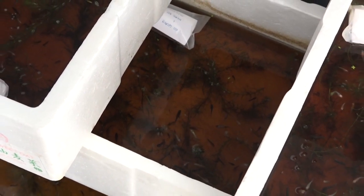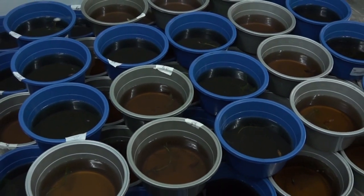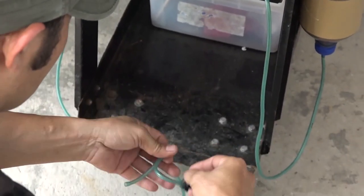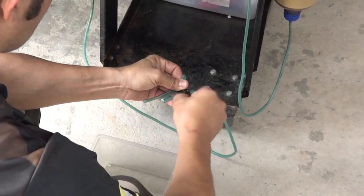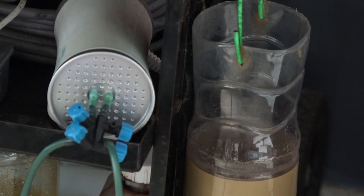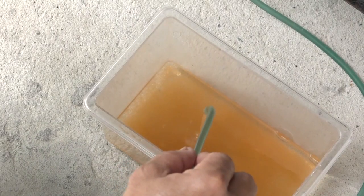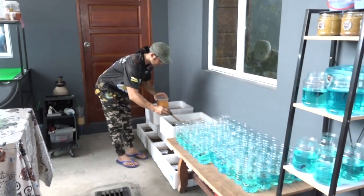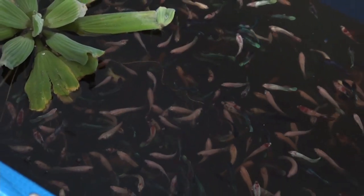Pada tahap kedua, anak-anak ikan Beta atau disebut sebagai Beta fry dijaga dengan diletakkan pada air ketapang dan diberi makan kutu halus atau kutu air. Dalam proses ini, beliau juga menghidupkan telur kutu tersebut melalui beberapa proses penghidupannya. Kutu-kutu ini penting terutama dalam bidang aquaculture untuk memastikan ikan berada di tahap yang baik dan sihat. Setelah saiz anak-anak ikan ini sebesar lebih kurang 2 cm, maka akan dipindahkan ke proses tahap ketiga.